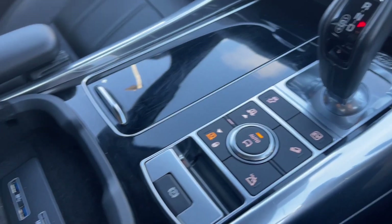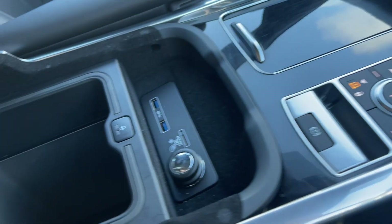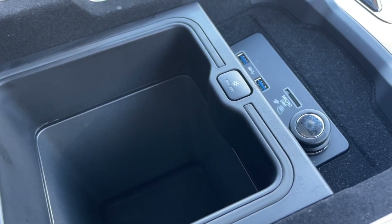Moving down, the black leather armrest with added cooler storage underneath sits nicely between the driver and passenger, and is ready to maintain the temperature of your soft drinks.